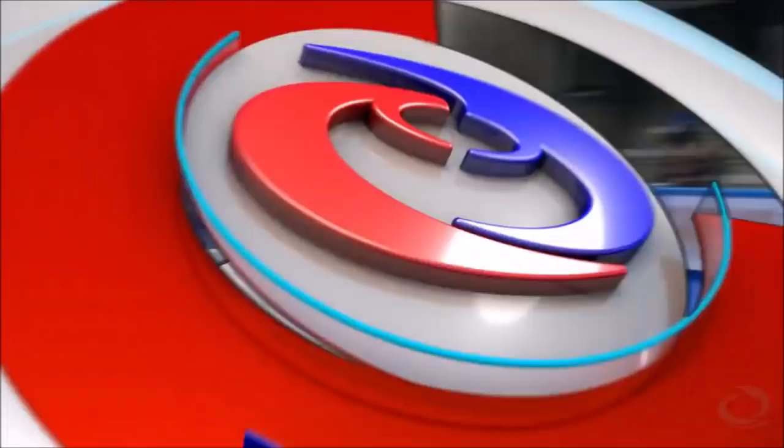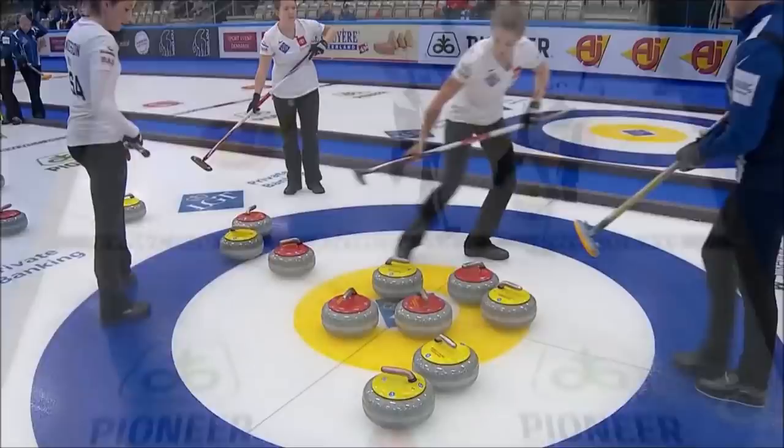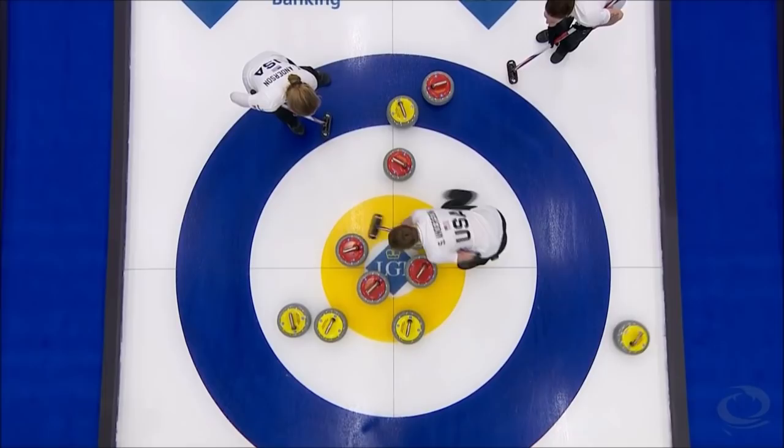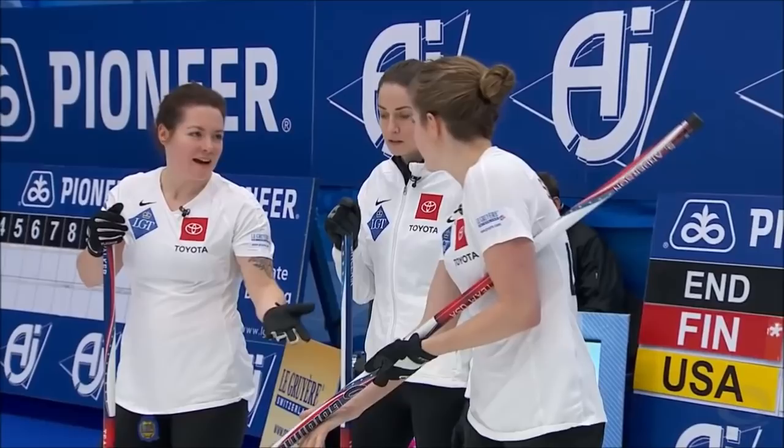That is a huge shot for Team USA. That is something that is close to a game-saving shot. Just enough momentum to spin it in there. One more look — catches it thin, pushes her own stone forward, and gets a result. Now does Una Kaus have some kind of a circus shot to somehow get it out of there?